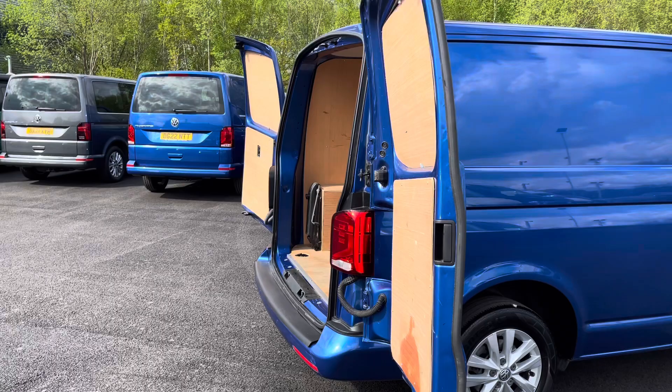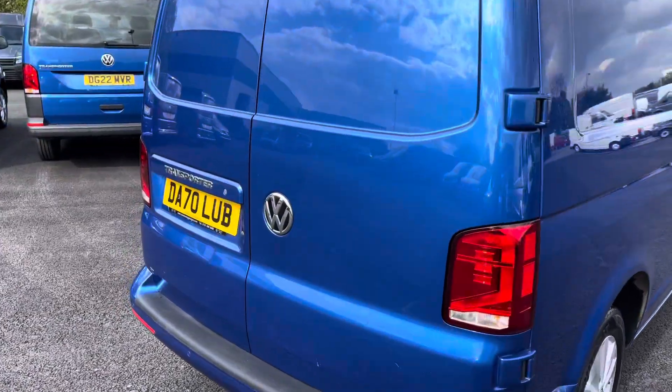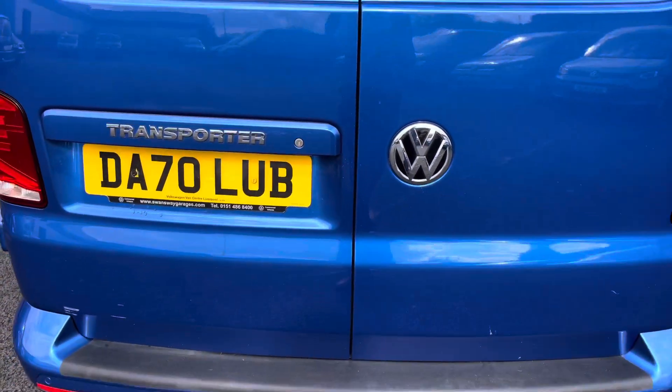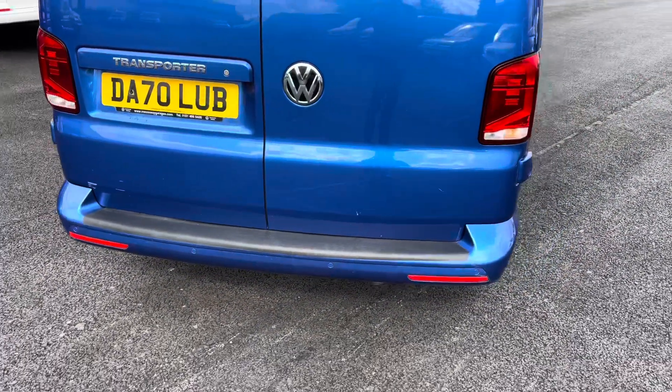These rear barn doors will open up nice and wide as well to allow you to back up to a loading bay. On the back here you have some more of that chrome detailing with the Volkswagen badging and the Transporter detailing. You also have your rear parking sensors as well, which are located on the rear bumper to complement the front.